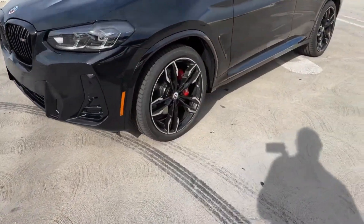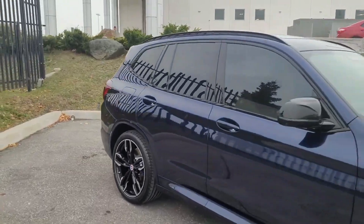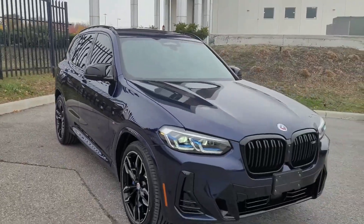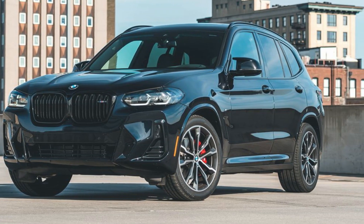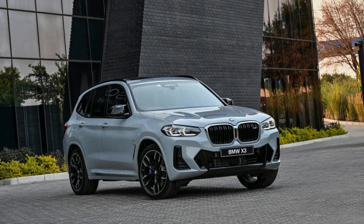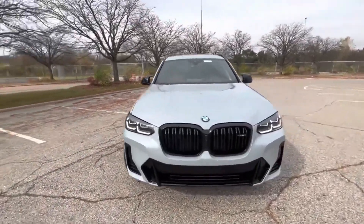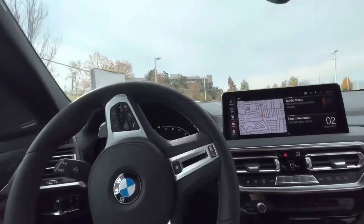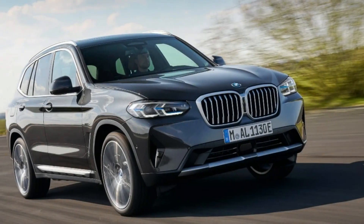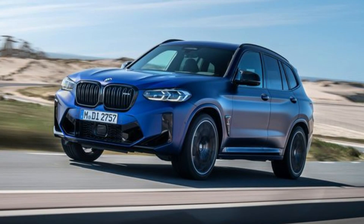Traditionally, sports sedans have been the vehicles that best projected the spirit of the BMW brand — not so much anymore. The 2023 X3 SUV edges in on its four-door brethren's territory with a satisfying blend of refinement and driver engagement. As its name implies, the X3 is the crossover equivalent to the renowned 3 Series sedan and shares its powertrains. Entry-level models are powered by a 248 horsepower turbo-four, while M40i models get a 382 horsepower turbo-six. The X3's spacious interior is soberly styled but lined with premium materials, and its frisky handling endears it to enthusiast drivers without compromising SUV practicality.